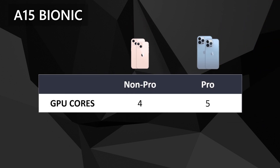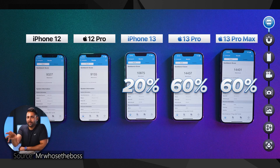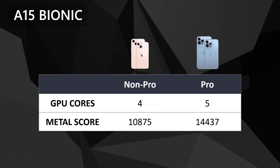For the A15 Bionic chip, each variant pretty much has the same computing power — just that the Pro variants have one extra GPU core for the gamers and creatives out there. Mr. Who's the Boss did a Metal test on Geekbench, and the Pro variants performed almost 50% better. This obviously won't scale in a real-world scenario all the time, but at least we have that one metric down. Better wait for other YouTubers to do more benchmarks for actual results.